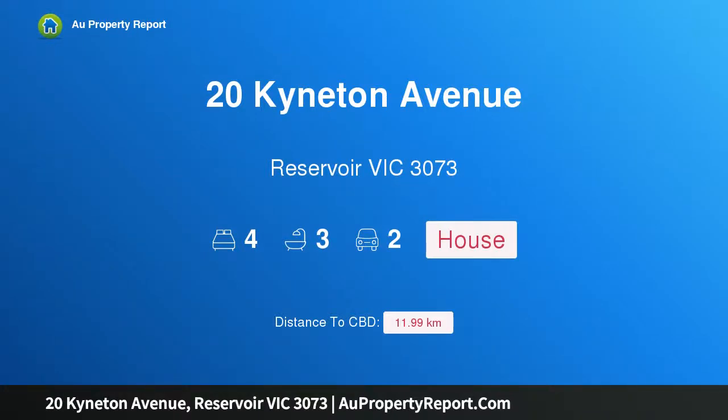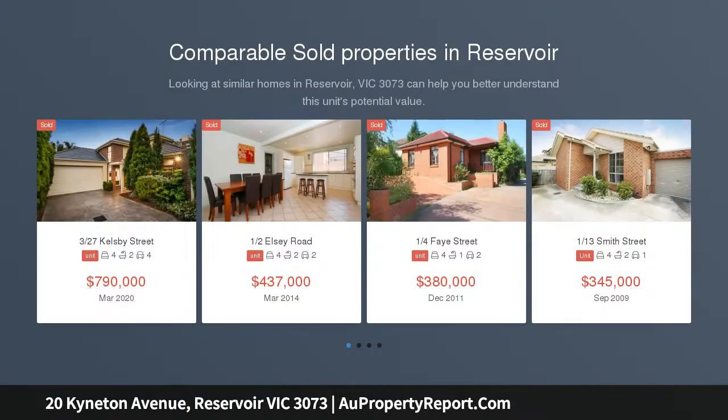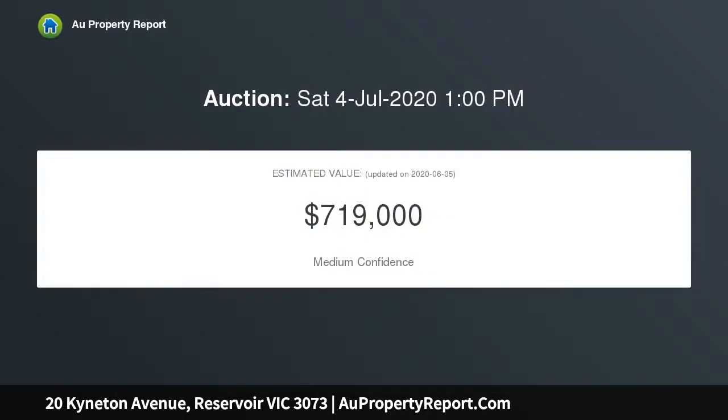Hi, I am glad to introduce property 20 Kyneton Avenue, Reservoir Victoria 3073. High in style and quality, showcasing intelligence in design, excellence in craftsmanship and maximum use of light and space, this immaculately presented executive residence is a celebration of contemporary living in a dream location.